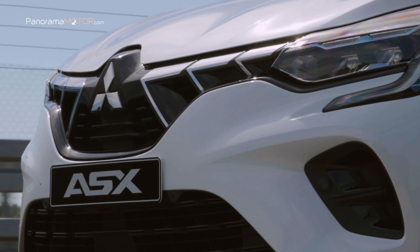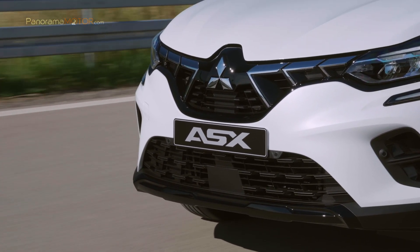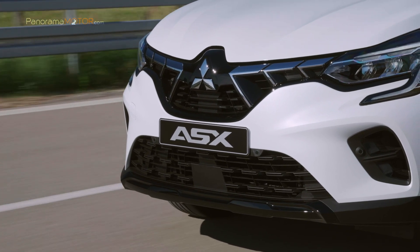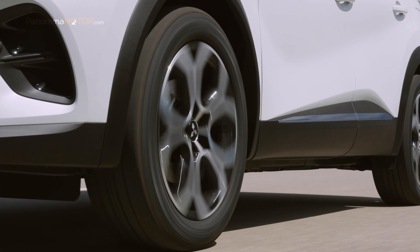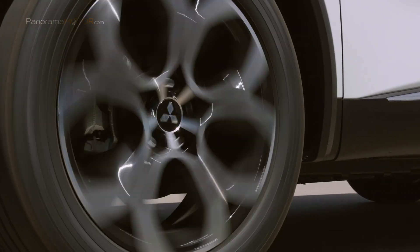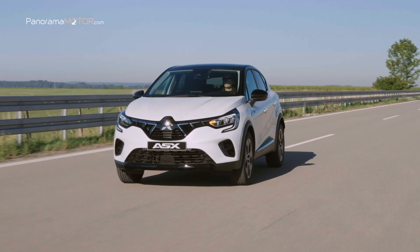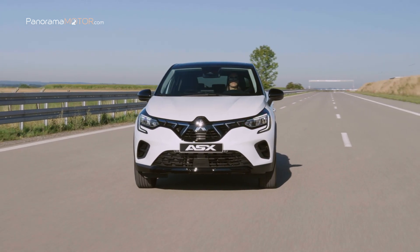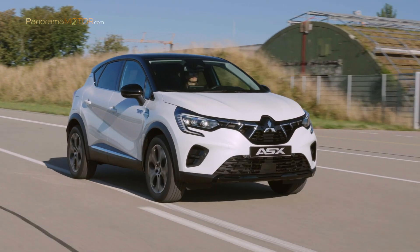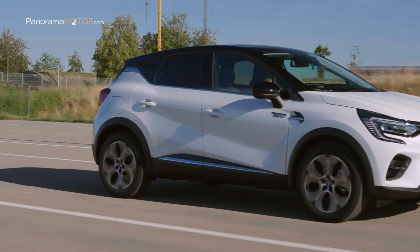Además, los nuevos clientes del ASX podrán elegir entre una gama completa de accesorios, diseñados específicamente para adaptarse a cualquier estilo de vida. El ASX está equipado con una gran cantidad de elementos de seguridad pasiva de serie, que incluyen airbags delanteros y laterales para el conductor y el pasajero, dos airbags de cortina laterales, cinturones de seguridad con pretensores y limitadores de carga, reposacabezas antilatigazos y puntos de anclaje ISOFIX para sillas de niños.